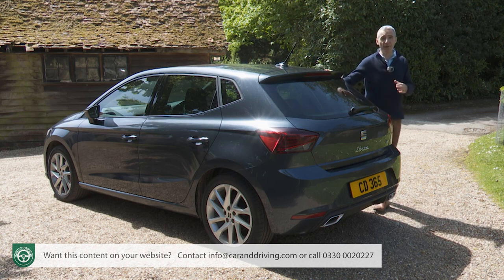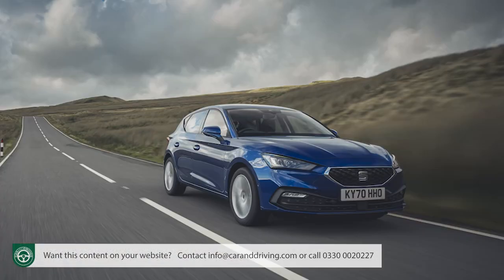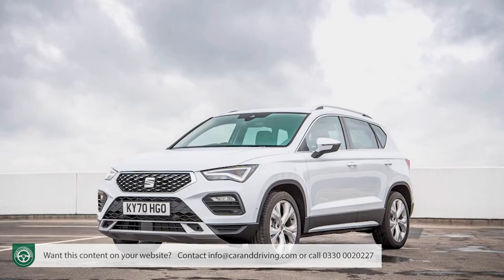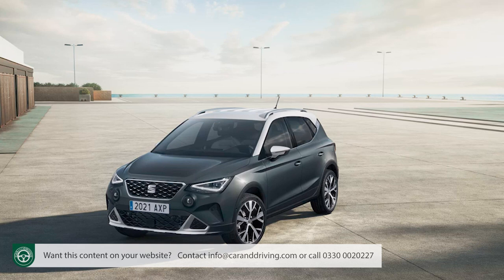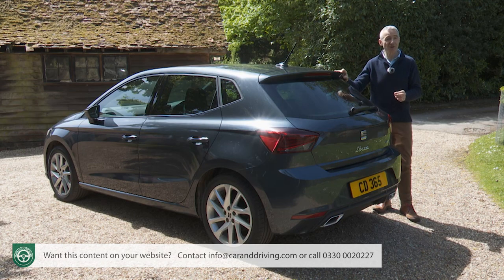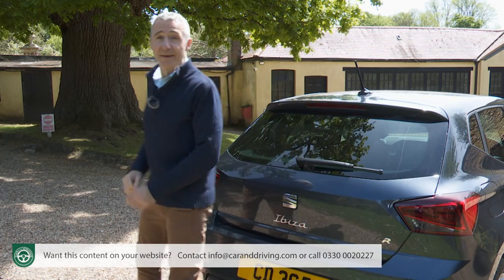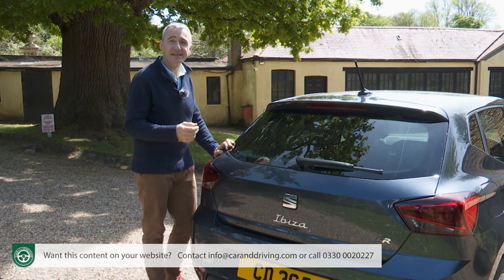Today the Ibiza is one of the three models that make up the pillars of SEAT's lineup, the others being the Leon family hatch and the Leon-based Ateca mid-sized SUV. The Ibiza also forms the basis for the Arona model that aims to do for SEAT in the Dune and Captur crossover sector what the Ateca delivers in the larger Qashqai class. The Ibiza has been SEAT's focus since 1984.